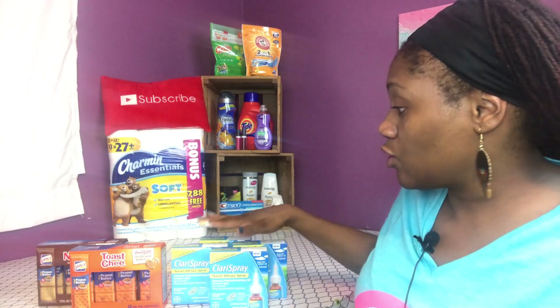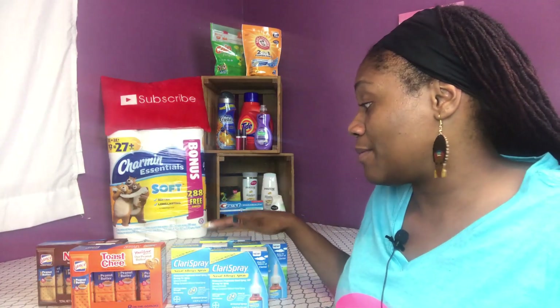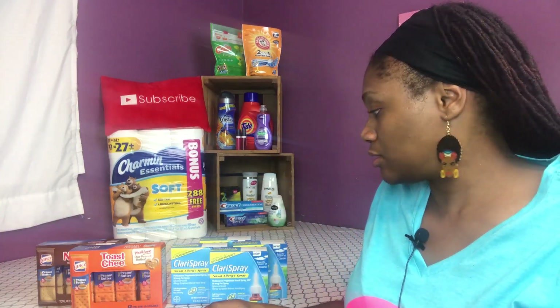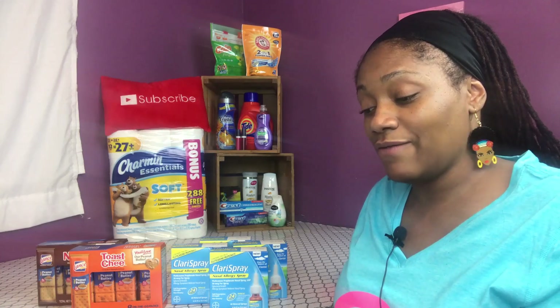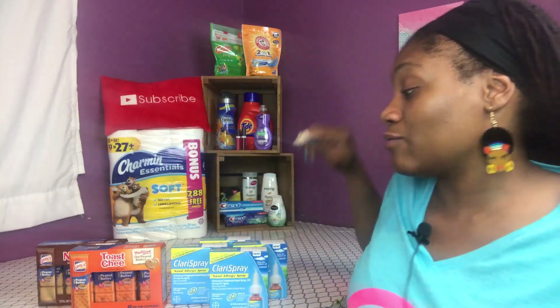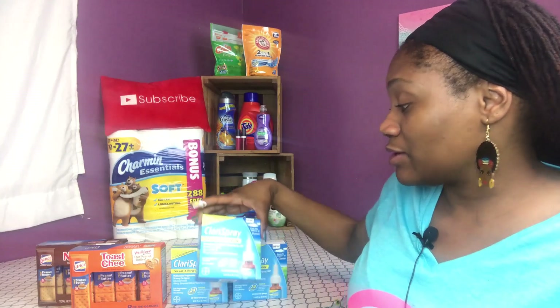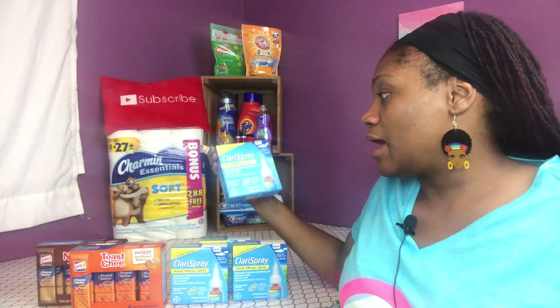Now for the Rite Aid deal — I got this from an Instagram fellow Instagrammer and his Instagram is P-A-T-E-L the number 7 R-A-V-I the number 7. I made sure I wrote that down so I give the correct credit — credit is due.